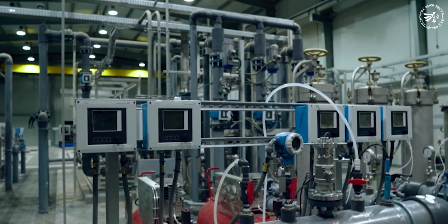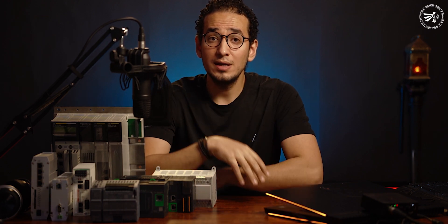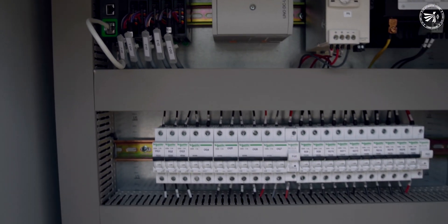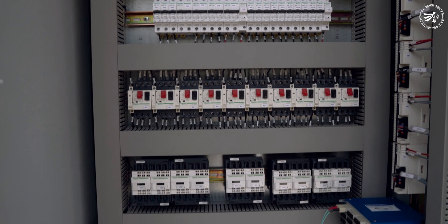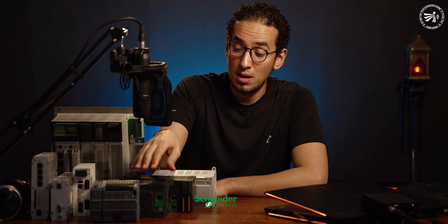Starting from Level 0, where we have the equipment — instruments, valves, pumps, and motors — and how we integrate them properly with our automation system. Next is Level 1, where we have equipment control, remote I/Os, and PLCs. We'll cover a wide variety ranging from small compact PLCs like the M221 and M241 from Schneider, and the S7-1200 from Siemens.